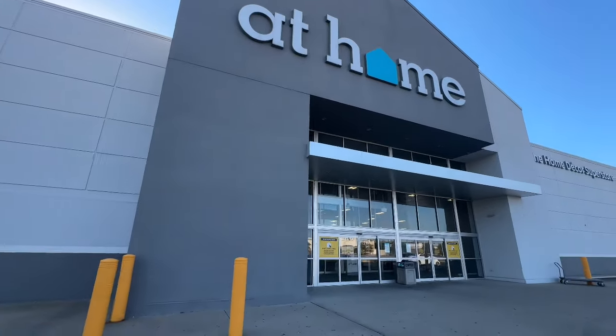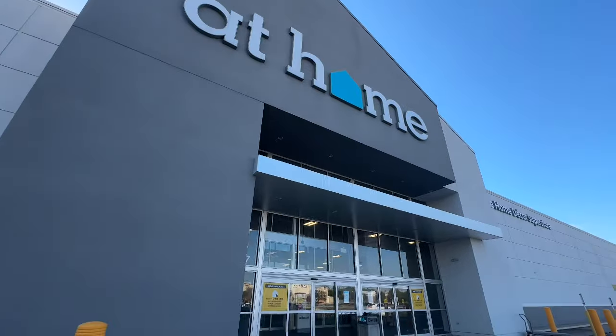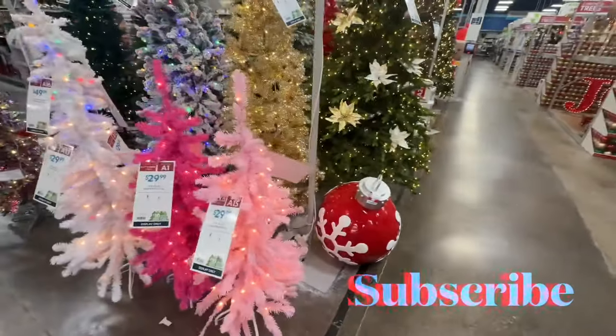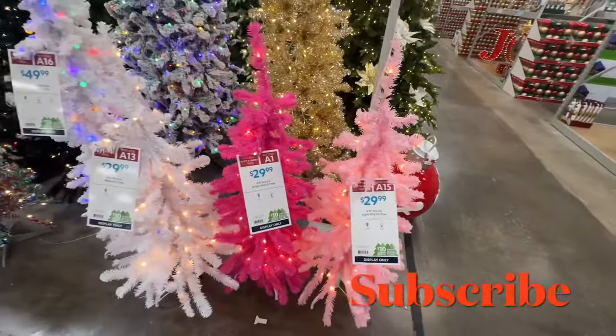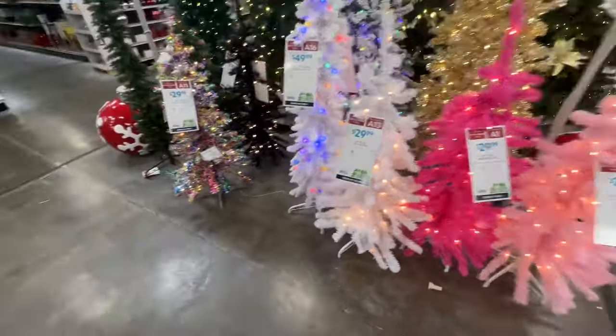Look where we are today, again, at home to see if they got their Christmas things out. Let's go inside. They have their trees out here. These small ones are $30 for the small trees. They even have this multi-colored tree here for $30.